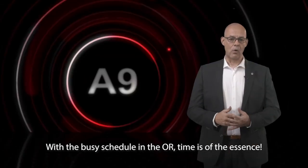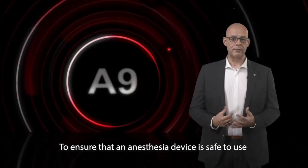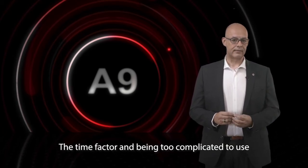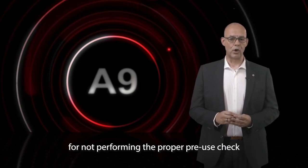With the busy schedule in the OR, time is of the essence. To ensure that an anesthesia device is safe to use, it must be tested before using it. The time factor and being too complicated to use are the two most important problems for not performing the proper pre-use check.